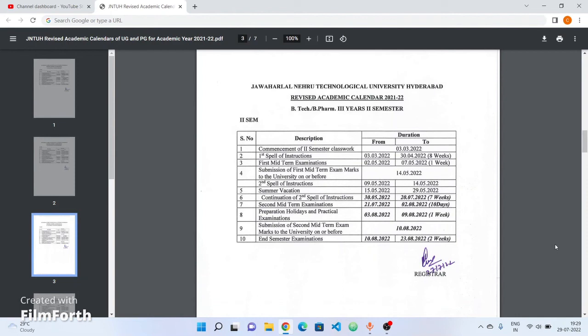First year, second year, and third year academic calendars have been covered. In previous videos, you will see the B.Tech and B.Pharmacy 4-1 supplementary and regular exam rescheduled dates. Check the link in the description or the cards. If you like this video, please share and like, subscribe, and press the bell icon.